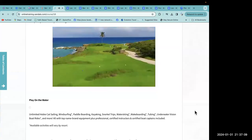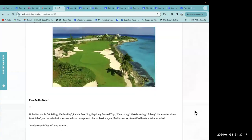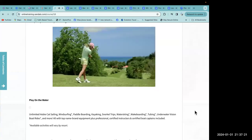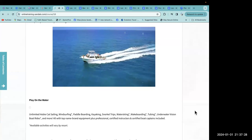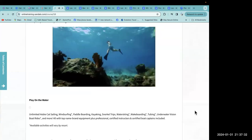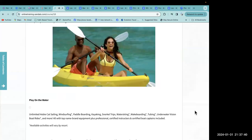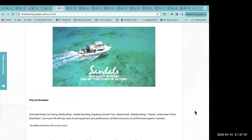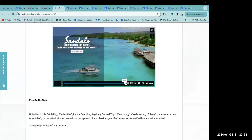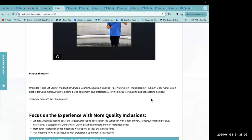Sandals is the golfer's paradise with some of the best courses in the Caribbean — Greg Norman-designed championship golf courses in Saint Lucia and the Bahamas, plus an award-winning course in Jamaica. Play round after round because Sandals includes complimentary green fees. On the water, unlimited offerings include Hobie Cat sailing, windsurfing, paddleboarding, kayaking, snorkeling trips, water skiing, wakeboarding, tubing, underwater vision boat rides, and more — all with top name-brand equipment, professional certified instructors, and certified boat captains included.